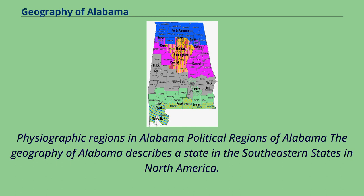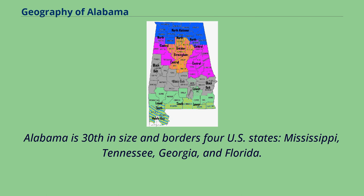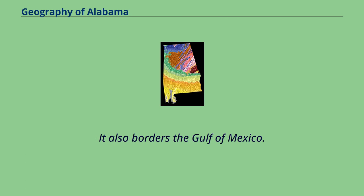Physiographic Regions in Alabama. The geography of Alabama describes a state in the southeastern United States in North America. It extends from high mountains to low valleys and sandy beaches. Alabama is 30th in size and borders four U.S. states: Mississippi, Tennessee, Georgia, and Florida. It also borders the Gulf of Mexico.